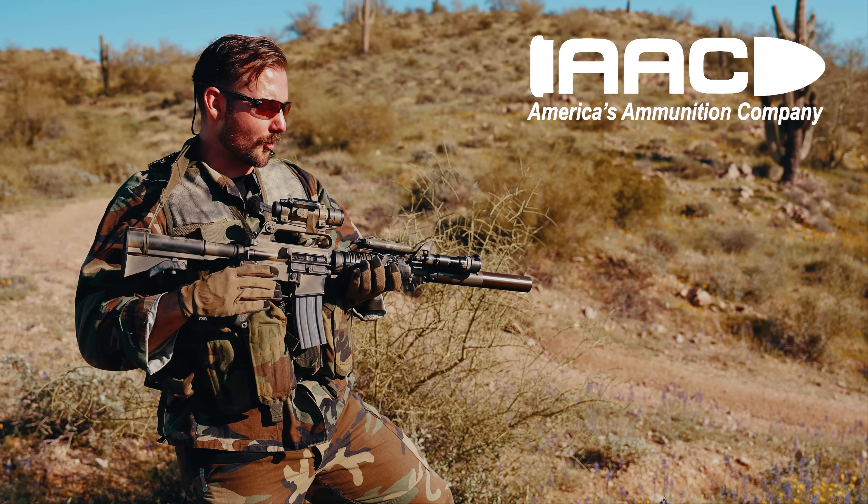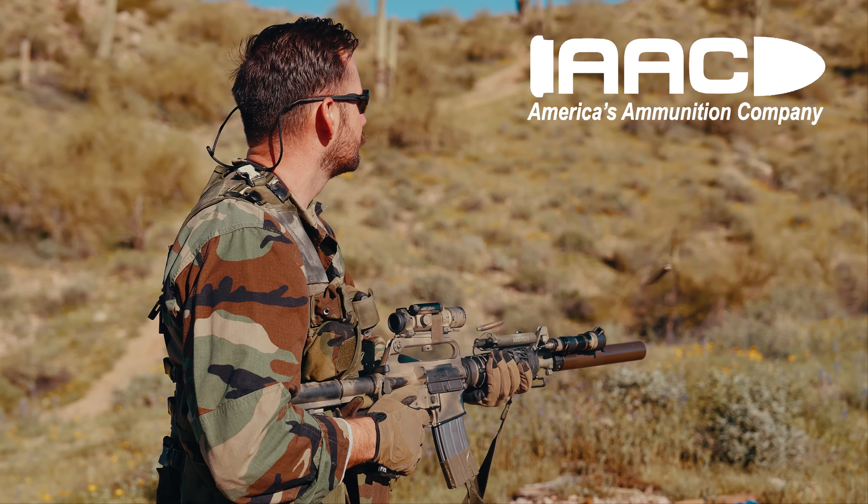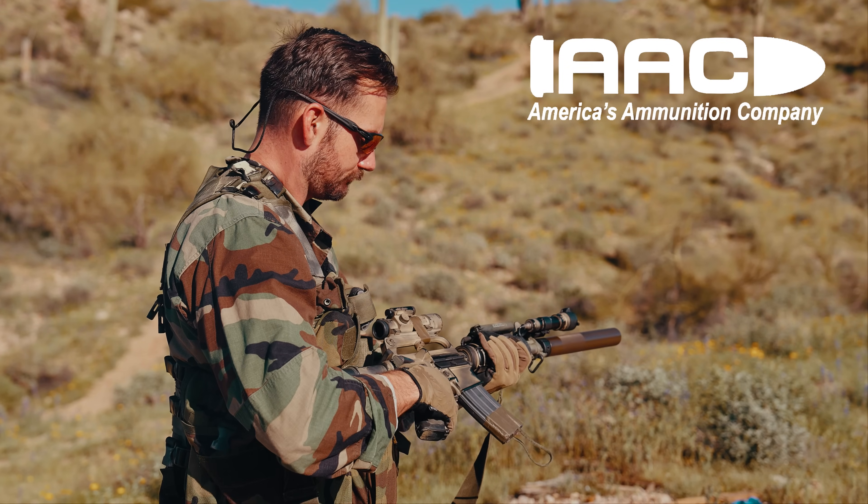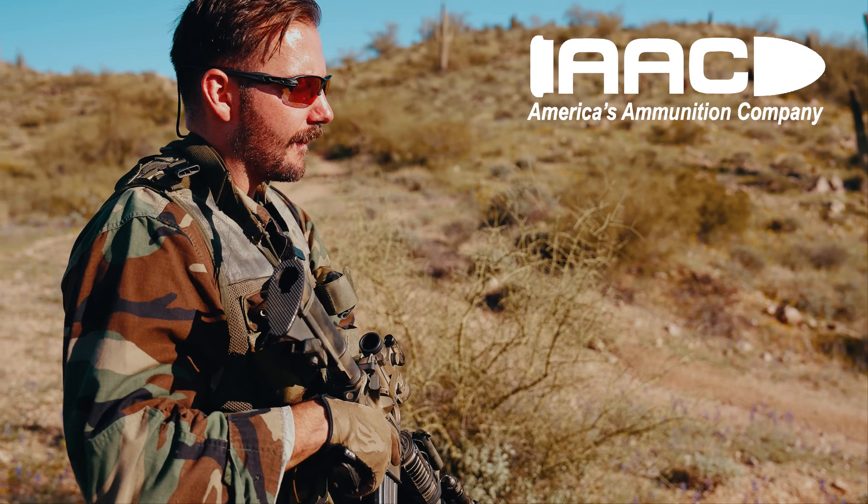Pretty slick setup — 14.5 with a big old suppressor on there, some 77 grains. Sounds great. No ear pro either. It doesn't hurt whatsoever, which is the crazy part.